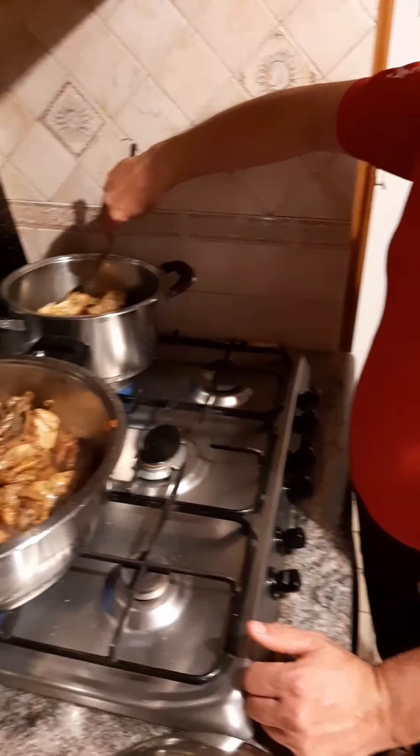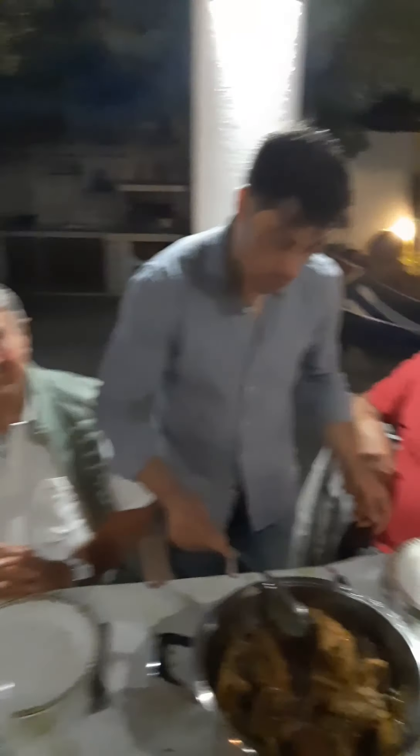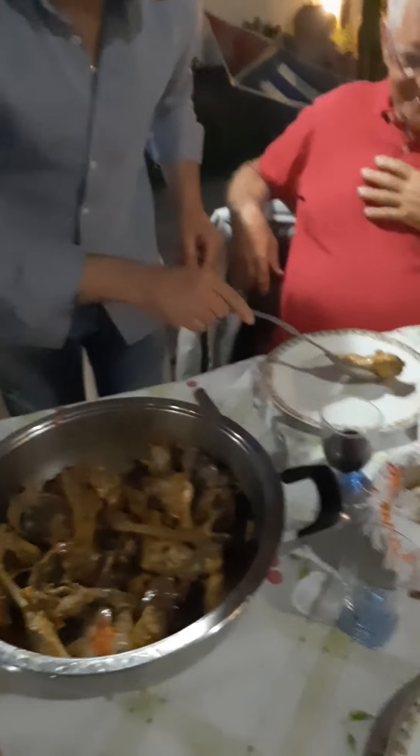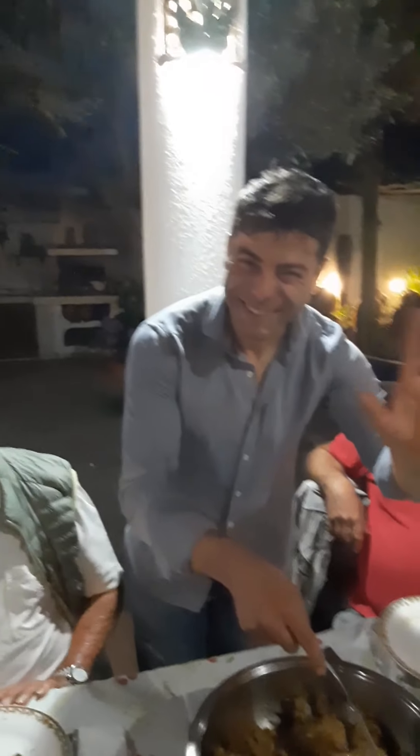Stanni is serving our rabbit. Say hello to everybody, to all my fans! Ciao, ciao! See you, Stanni - do a good job! Ciao, give a kiss, ciao, ciao!